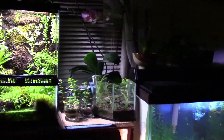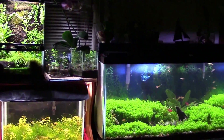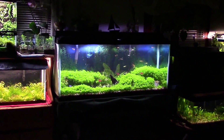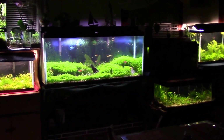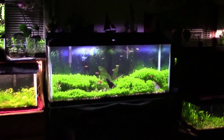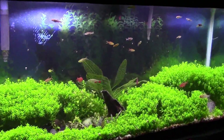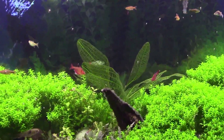Thanks for hanging out, guys. Like I said, more updates to come — I want to show you the paludarium and everything else that's going on in here without the tanks off. So thanks for hanging, I appreciate it. You guys have a good one — tank on, peace.